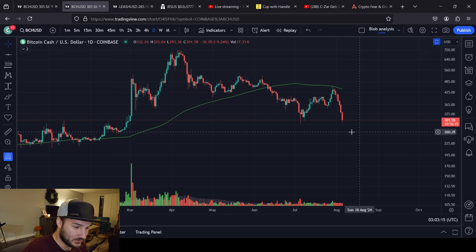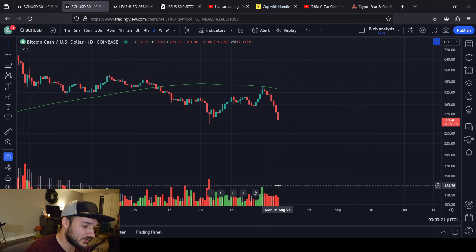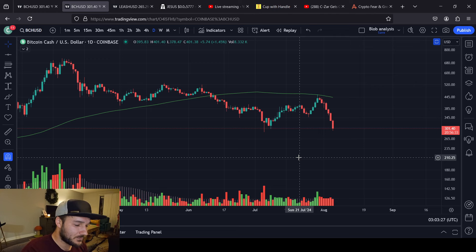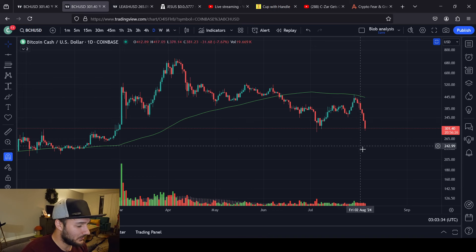We have fallen right off a cliff with very mid-level volume — not really significant volume at all. It kind of feels, I don't like to use the word manipulated, but coordinated. I guess it's the same thing. It feels not real to me.